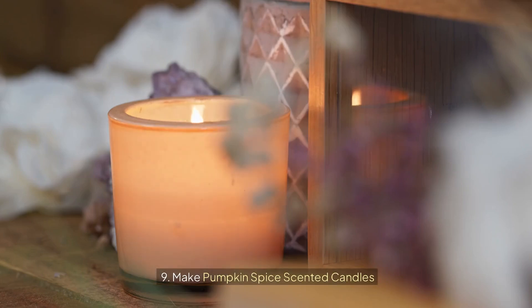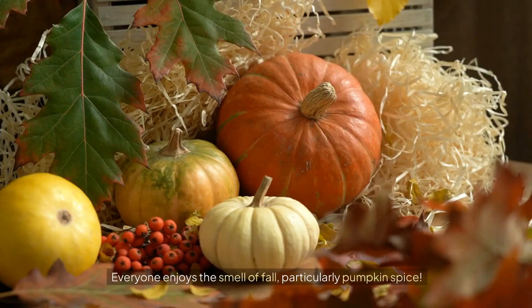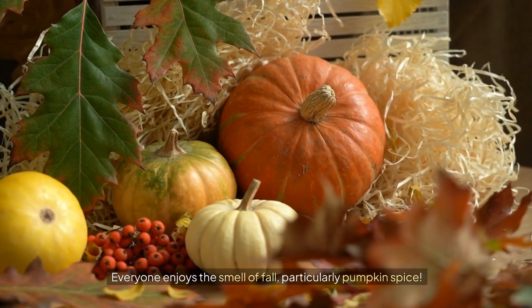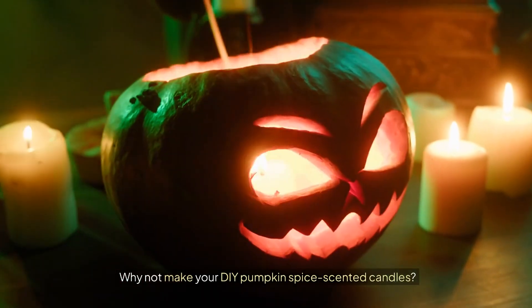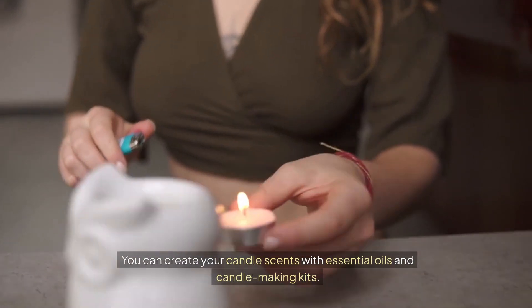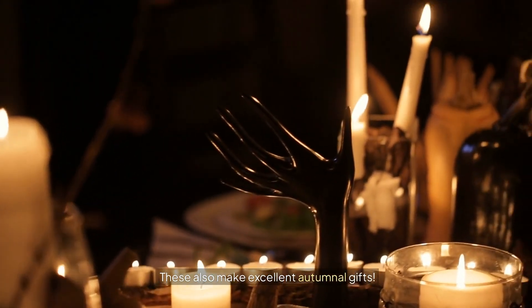9. Make pumpkin spice scented candles. Everyone enjoys the smell of fall, particularly pumpkin spice. Why not make your own DIY pumpkin spice scented candles? You can create your candle scents with essential oils and candle making kits. These also make excellent autumnal gifts.